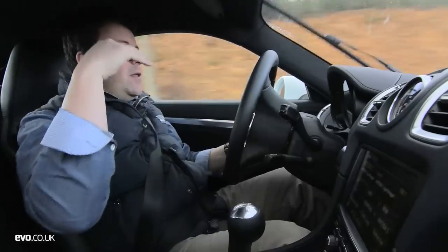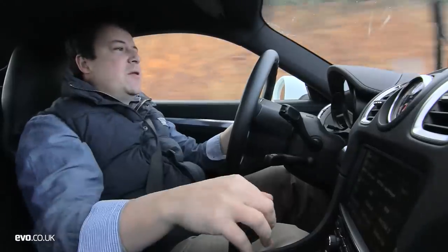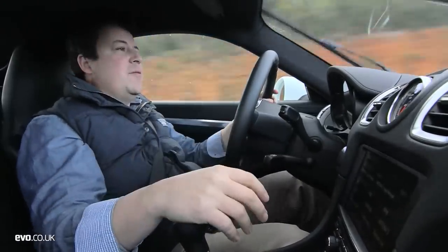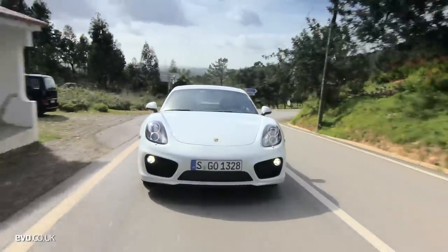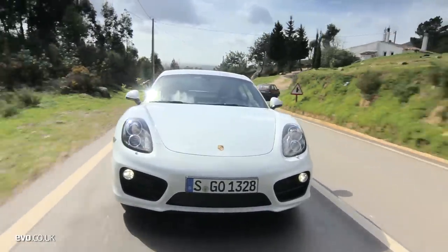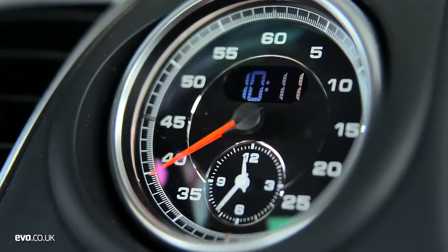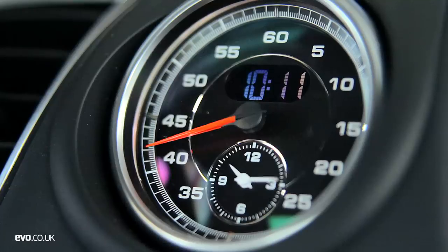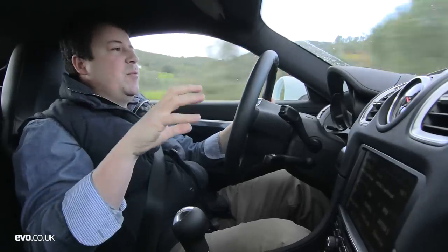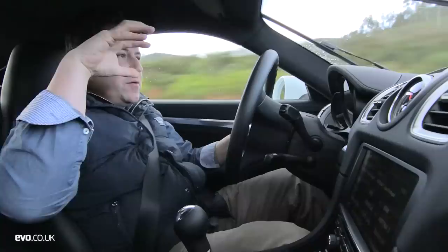Driving-wise, Porsche have really improved every aspect of the car. It's more mature to drive and it gives you tons of options in terms of ride comfort and quality. This car's got PASM suspension and Sport Chrono, so you can go from a very comfortable, really supple ride and slowly ramp it up through Sport and Sport Plus until it just tenses the whole feel of the car.